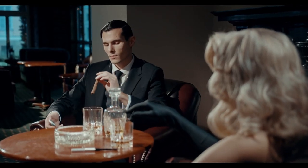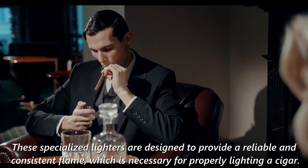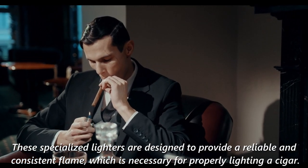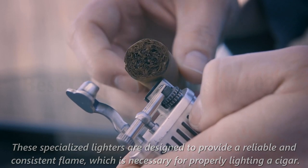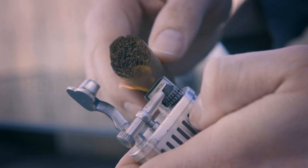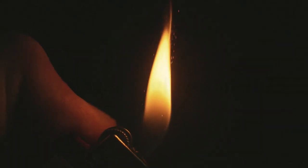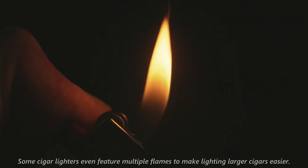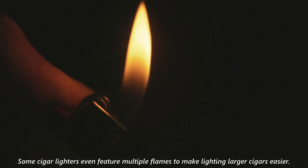Cigar lighters are an essential accessory for any cigar aficionado. These specialized lighters are designed to provide a reliable and consistent flame, which is necessary for properly lighting a cigar. Cigar lighters come in a wide variety of styles, from classic designs to modern and sleek options. Some cigar lighters even feature multiple flames to make lighting larger cigars easier.